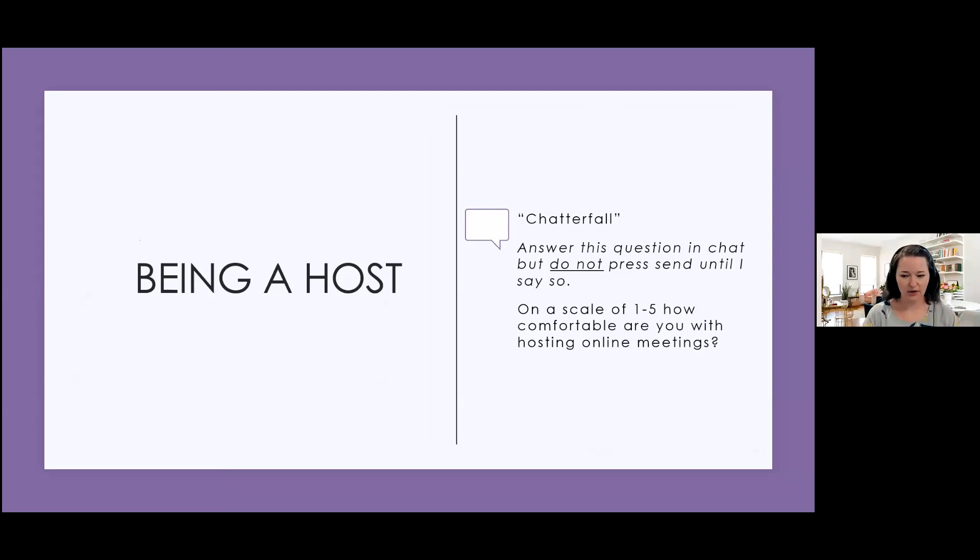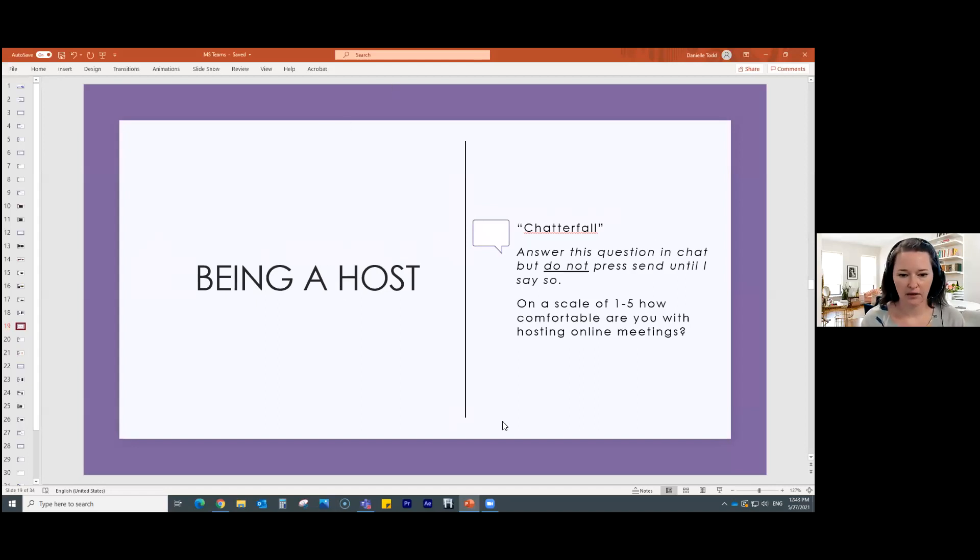I'm going to go over being a host. I want to do a quick demonstration of a tool called chatterfall that's already built into any type of platform. On a scale of one to five, how comfortable are you with hosting online meetings? Go ahead and open your chat and type your answer, but don't press send until I say so. Ready — 1, 2, 3, send! I'm getting ones, twos, threes, a five, fours — awesome. I've got a couple of people who are good to go and others that maybe need some practice. That technique is called a chatterfall.